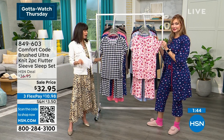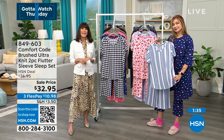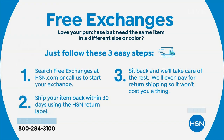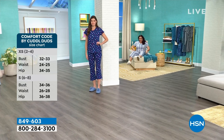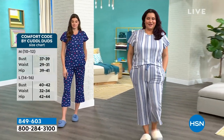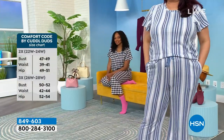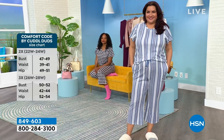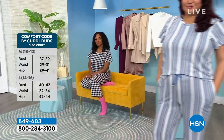You have a full 30-day return policy, and free exchanges if you'd like to switch prints. Our models today: Taylor is in an extra small, Annette is in a 1X, and Nicole is in a medium. It is definitely time to look into your drawers and freshen up your pajama essentials — we wear our PJs longer than anything else in our closet.